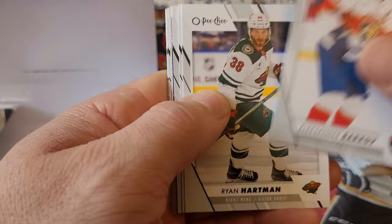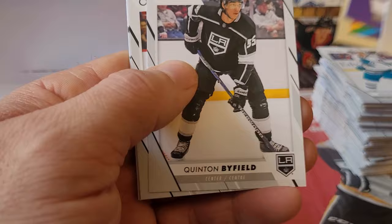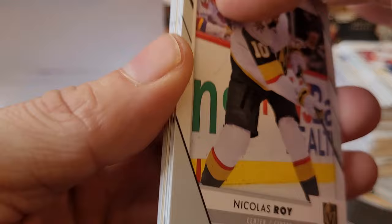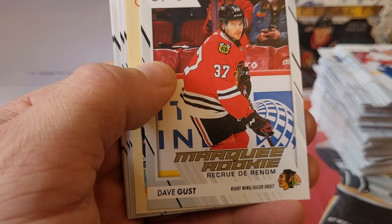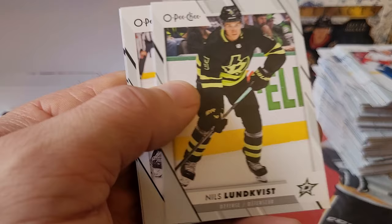Alexander Barkov, Ryan Hartman, Frank Vatrano — down to the wire, we got four packs left. I do have another box of this to open but I'm going to hold on to it for another video. Nicholas Aube-Kubel, Andrew Copp, Tom Wilson on the Six of Clubs, Marc-Andre Fleury. Getting all of the Blackhawks rookies in here — Dave Gust, Tyson Foerster marquee rookie — that's probably the best rookie hit so far. Joe Pavelski, Nils Lundkvist, Blake Wheeler, and Mark-Edouard Vlasic.